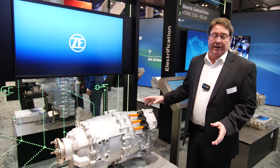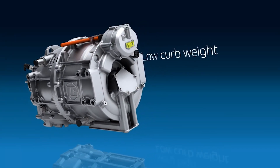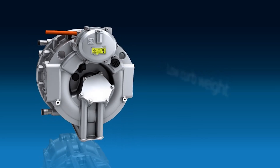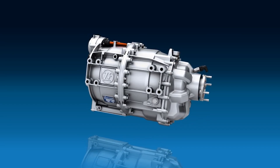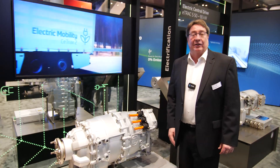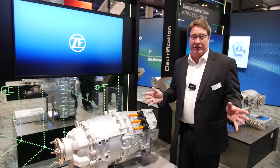The system consists of the electric central drive, an inverter, and a control system. The maximum output torque is 4,500 newton metres, and it is an oil-cooled unit, so it is very lightweight and can be used in many different applications. The C-Trax product is designed in line with our from less to zero emission strategy here at ZF.